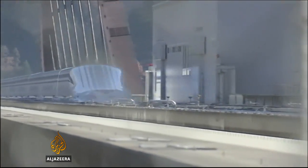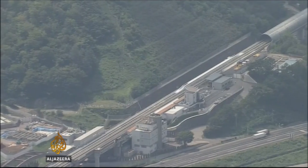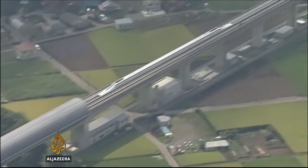The test is part of an ambitious plan to build a $47 billion high-speed line between Tokyo and Nagoya. If completed as planned in 2027, the 280 kilometers could be traveled in around 40 minutes.